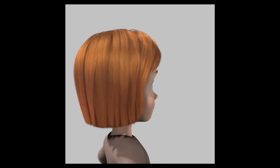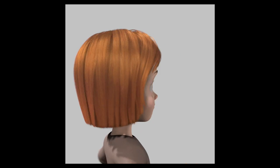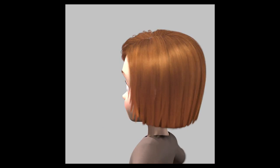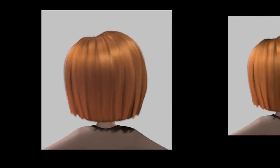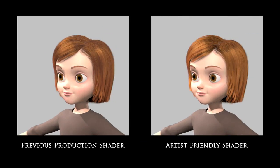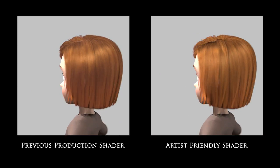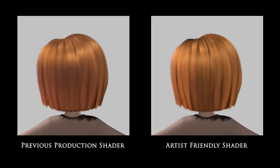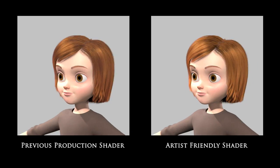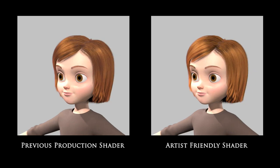Another critical component required to get a new technology adopted is to show that it is at least as good as what came before it. To show this, we used the character Penny from the animated feature film Bolt. Using the standards from that time, Penny's appearance, especially her hair, went through a considerable amount of tuning. Using our latest shader, we were able to approximate that material with little effort. While this is not a pixel-per-pixel match, it does replicate the art direction and the overall appearance.